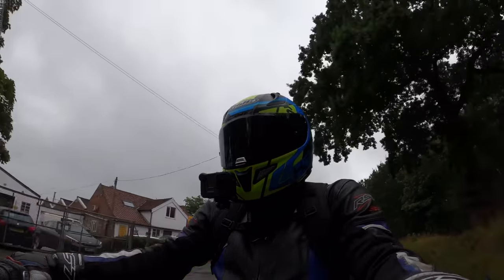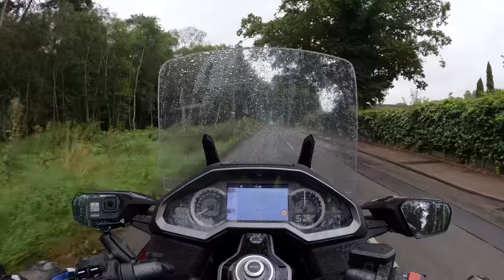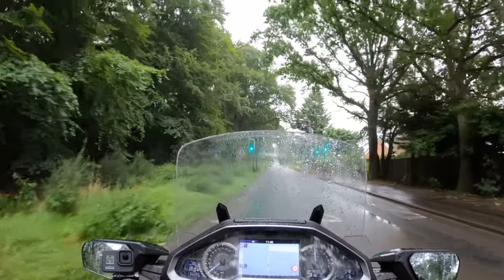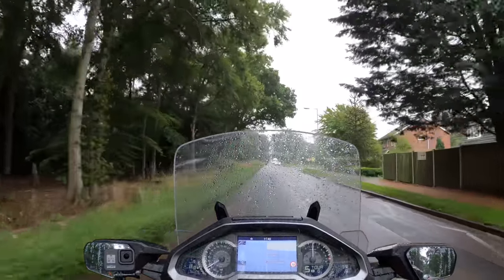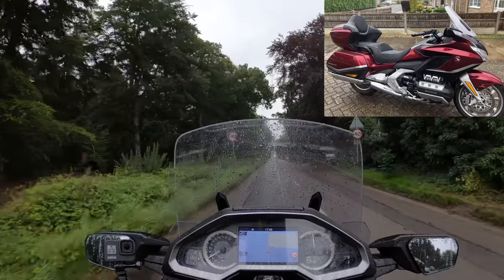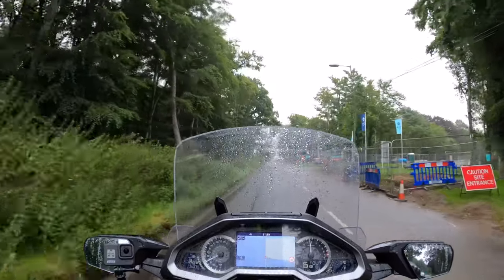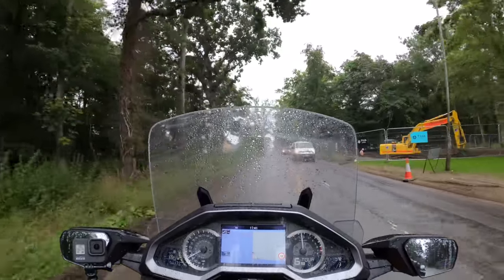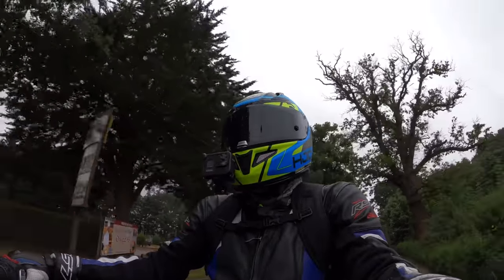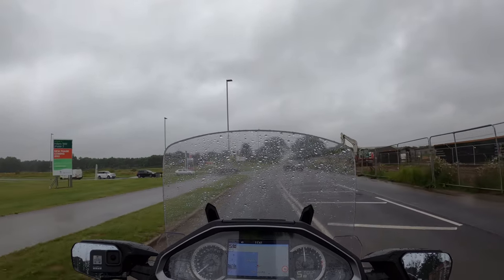Welcome back to the channel. Today I want something very, very nice — pity about the weather, it's not good at all, chucking it down actually. But anyway, another review for you: I'm out on the Honda Gold Wing, the 2021 Honda Gold Wing GL 1800 — it's actually 1833cc. It's a fair old bike, a bit different to what I'm used to riding, but I've been looking forward to taking this one out. We're going to have to go easy because the weather is not brilliant.